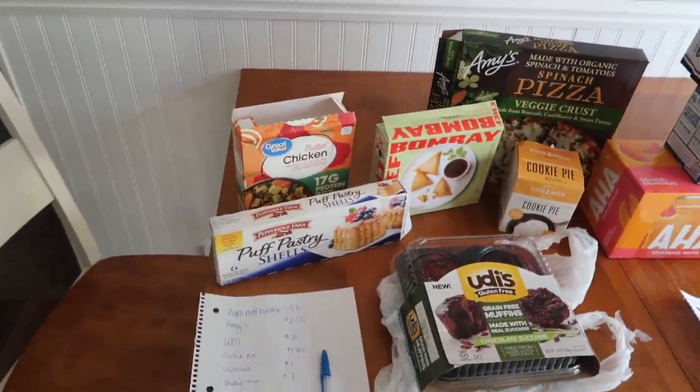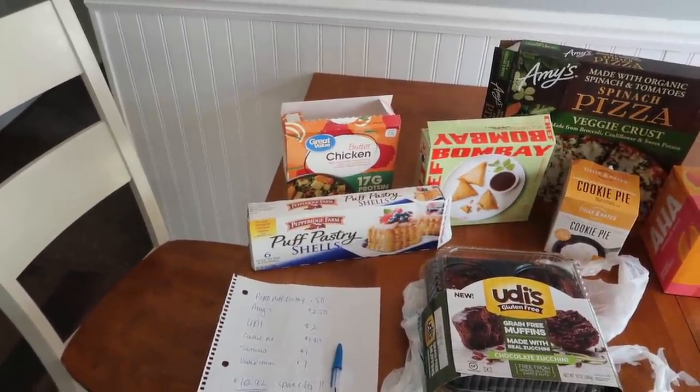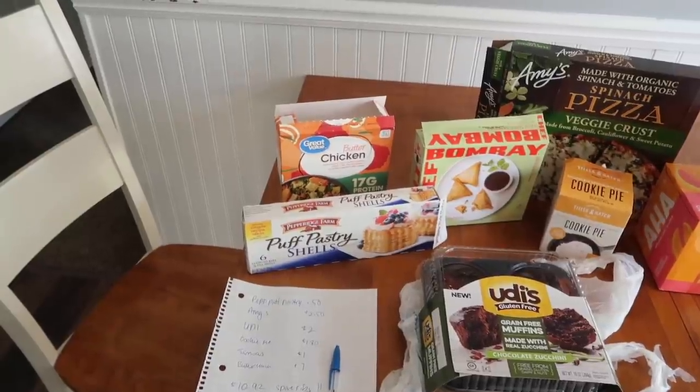Nothing was really cheap — I think everything was about either 50% off and then a lot of it was 75% off.